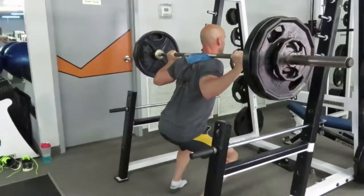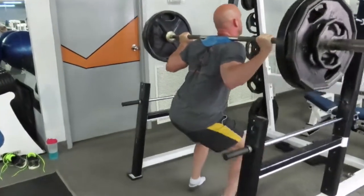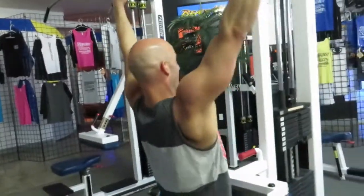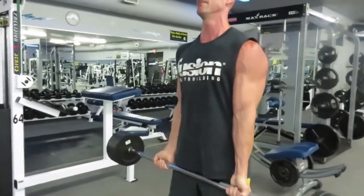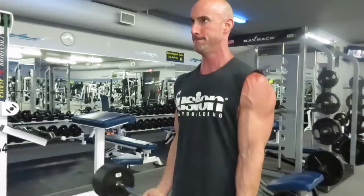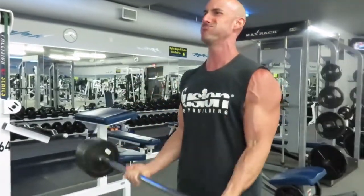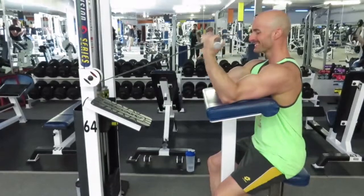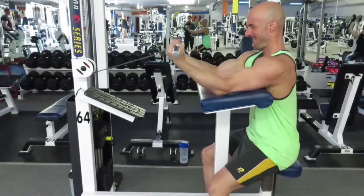Each of these rep ranges work synergistically together to build dense, strong, full, and chiseled, rock solid aesthetic muscle. And as a Heart Gainer you need to include a variety of exercises that will target your muscles from multiple angles, ensuring that you stimulate all aspects of every muscle so you can maximize your aesthetic muscle gains.